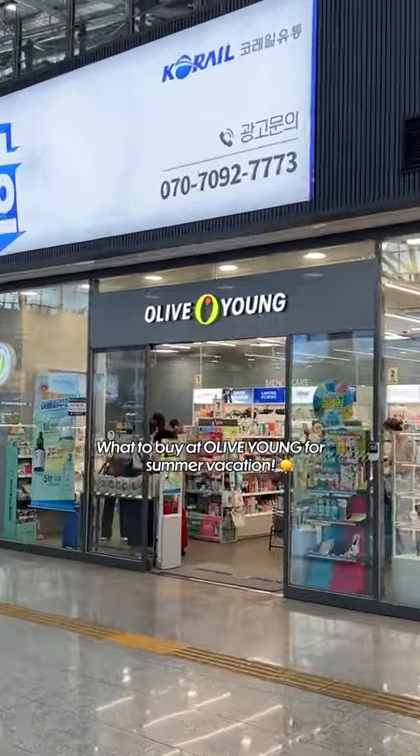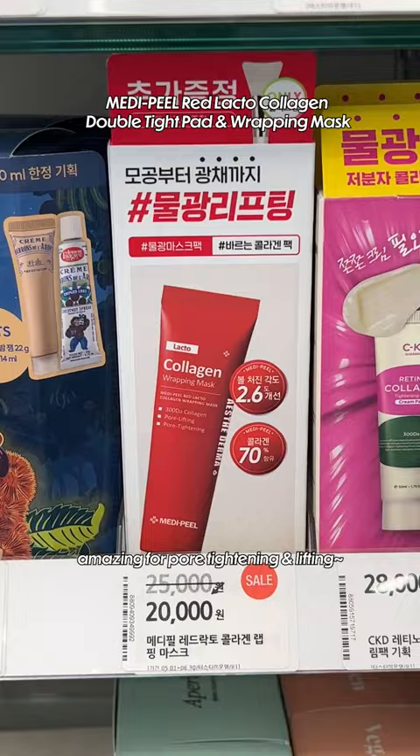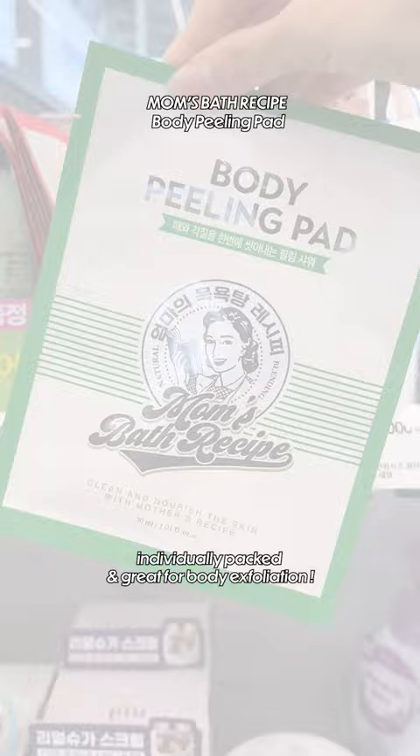What to buy at Olive Young for summer vacation. Amazing for pore tightening and lifting. Individually packed and great for body exfoliation. These nipple patches will set you free for the summer.